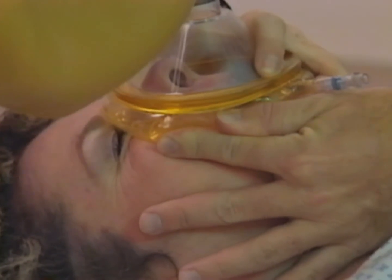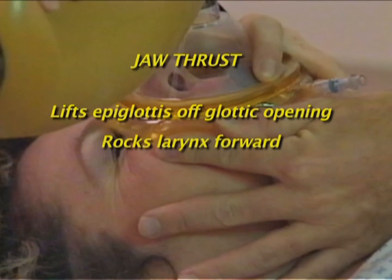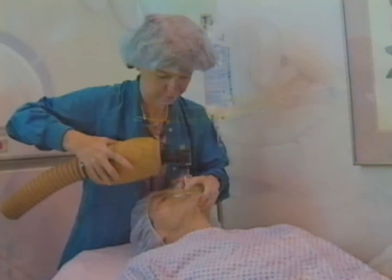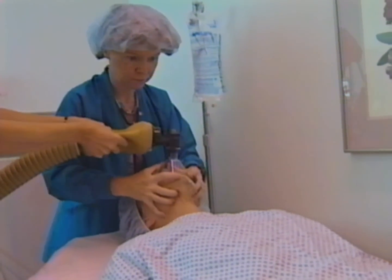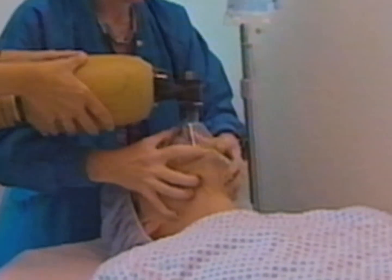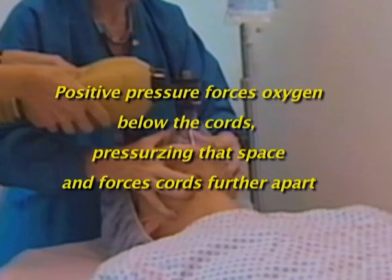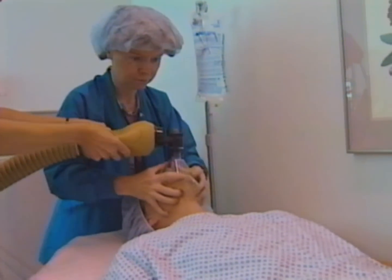The jaw thrust is important. Thrusting the jaw forward lifts the epiglottis and tongue off the glottic opening, rocks the larynx forward counteracting some of the tension bunching the cords together, and pulls on the aryepiglottic folds, which connect the sides of the epiglottis to the back of the larynx. You may need someone to squeeze the bag while you perform a jaw thrust. All of these actions are directed at creating a gap between the vocal cords. Once you have that gap, the positive pressure breath forces oxygen below the cords, pressurizing that space and forcing the cords further apart. You must have a tight mask seal for this to work. Positive pressure plus jaw thrust usually, though not always, breaks the spasm.